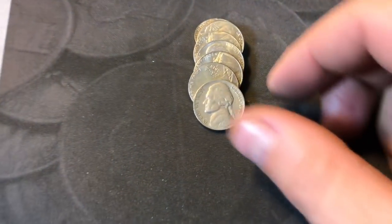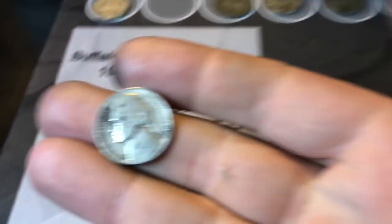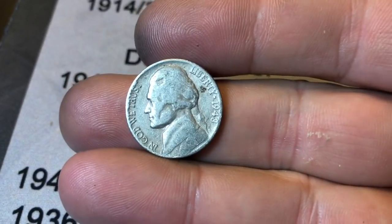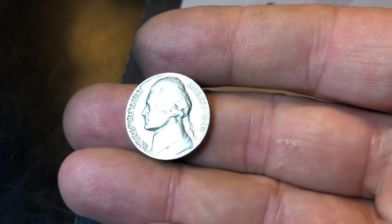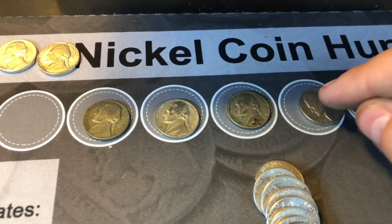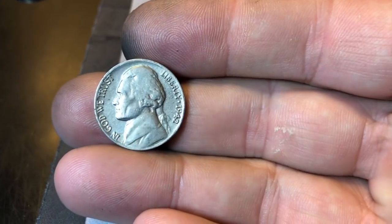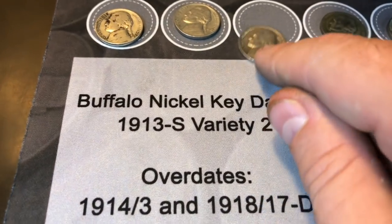Roll 24 gave us our first non-silver 40s coin out of the box — a 1941 Philadelphia. Roll 26 gave our second 40s nickel: 1940 Philadelphia. Roll 29, a 1948 Philadelphia nickel. Roll 31 found another 40s nickel — 1946 Philadelphia. Roll 38 gives us a 1948 Philadelphia. Roll 44 yields another early 40s nickel — a 1942 Philadelphia. It's not a silver 42, but it's in pretty nice shape, so we'll take that all day as well.